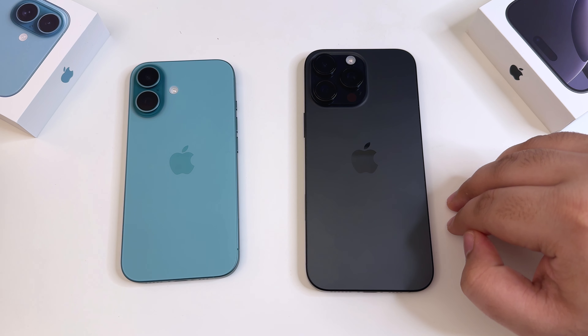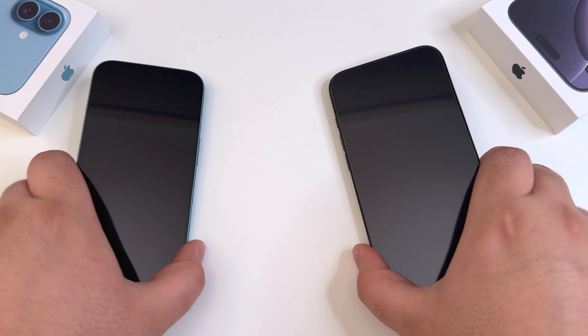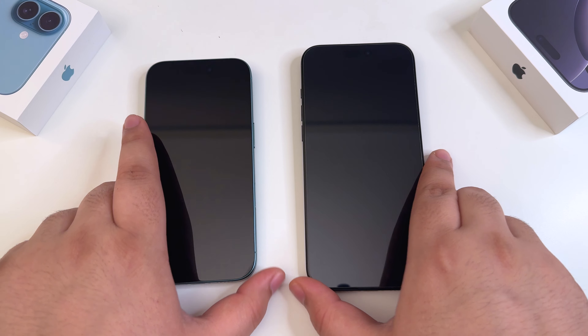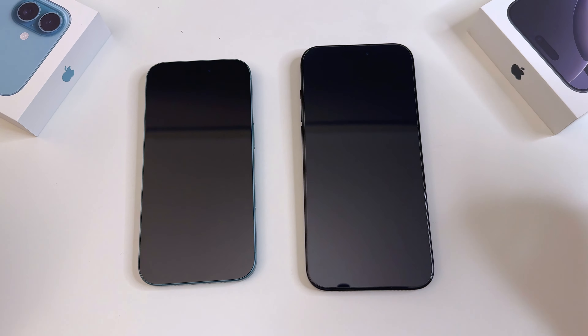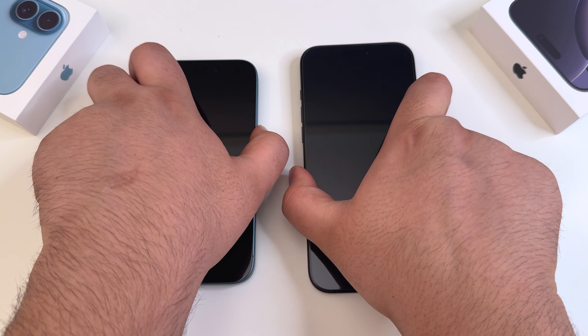So the cheapest to the most expensive phone Apple makes as of now. We'll go ahead and turn these on and start the test. This is not a fair comparison, but if you're still waiting to decide which one to buy between the pro and the regular models, this video will help you do just that. Let's turn them both on — one, two, and three.